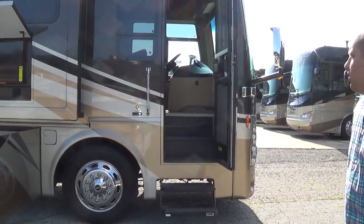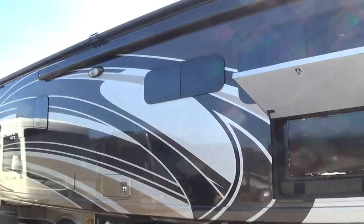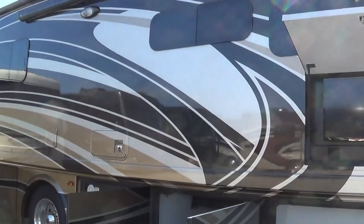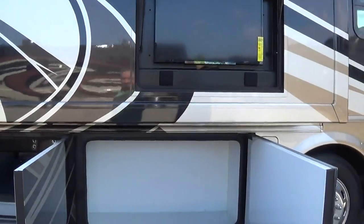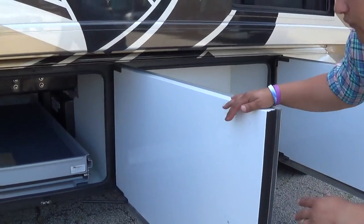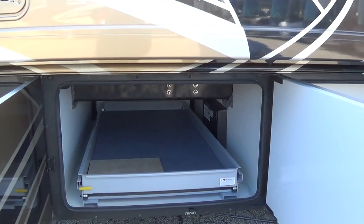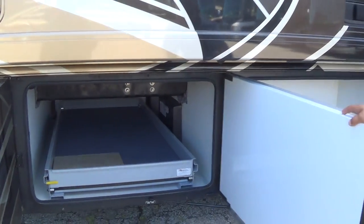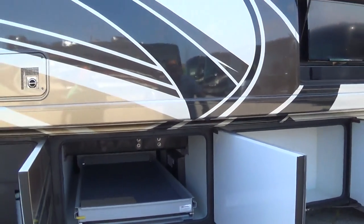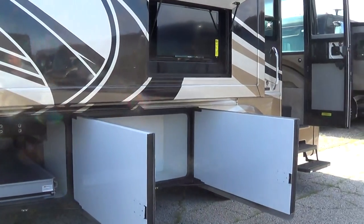You're going to notice it has the Mirage Full Body Sikkens Paint, frameless windows, exterior television. Notice you have these taller baggage doors than normal, which allow for full pass-through. You're also equipped with an 800-pound slide tray, and out here you've got one full pass-through storage bay, another half bay with a half bay on the other side.